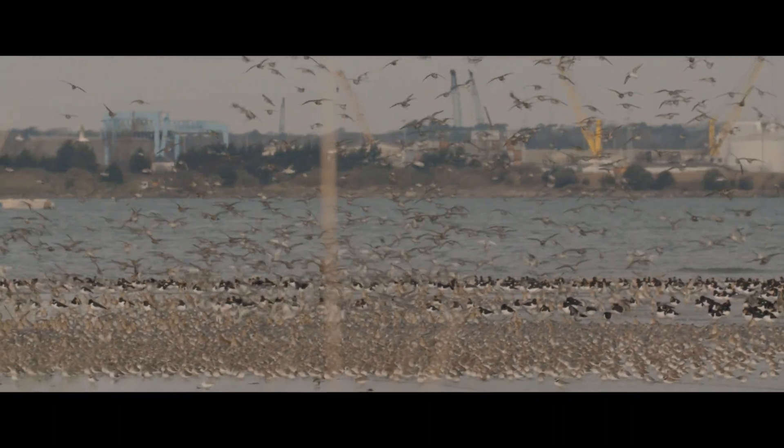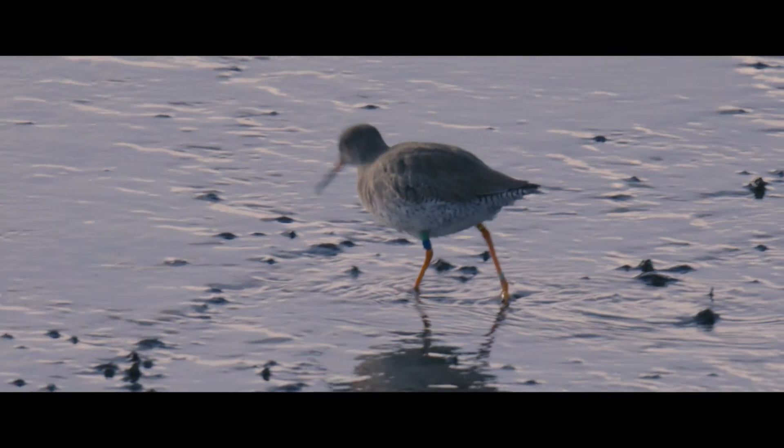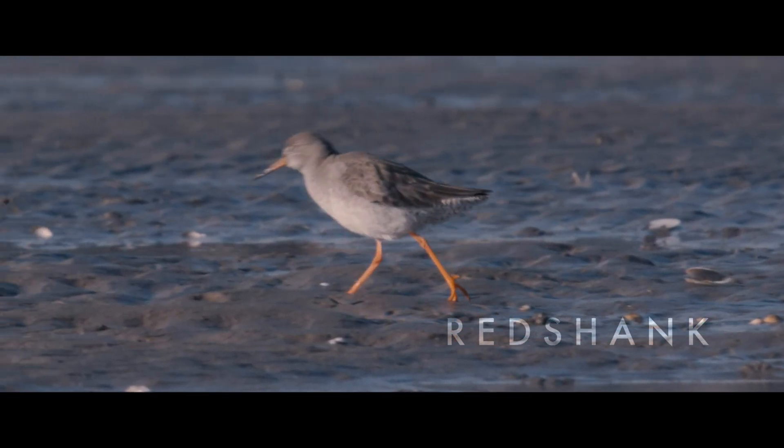There are loads of birds within the port area itself. We have Redshank — so called for their vividly red legs — and they run around in the water looking for small invertebrates to feed on. They've arrived here from Iceland to spend the winter.